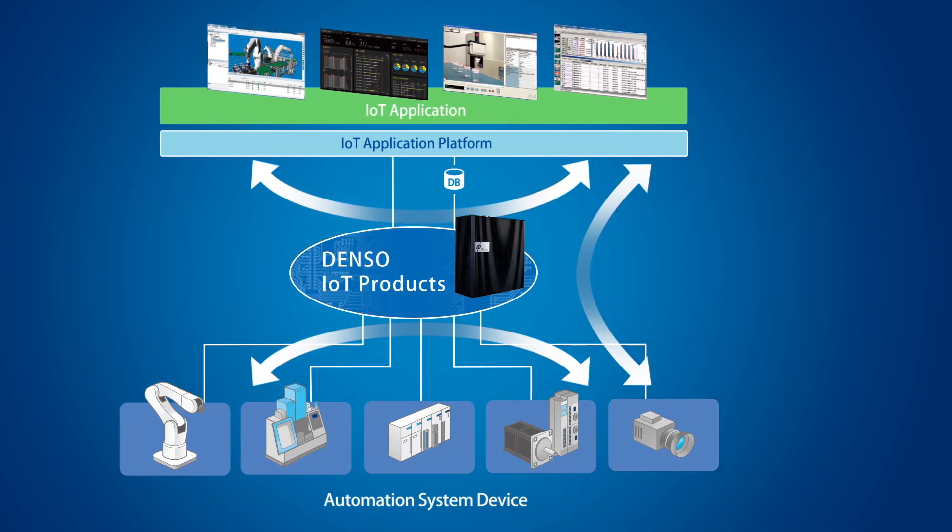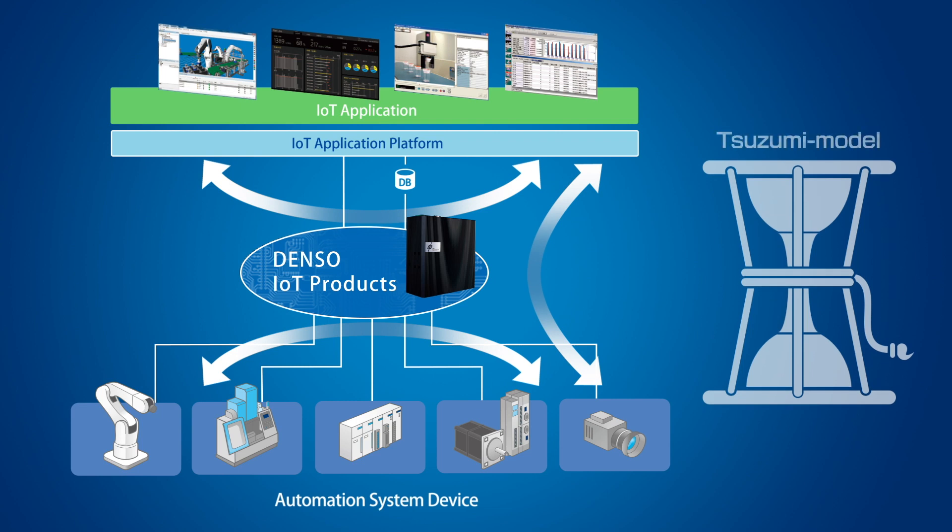We named these three data linkage architectures the Tsutsumi model, as the shape of the model resembles the Japanese traditional Tsutsumi drum. This model realizes a high-level, flexible, yet ubiquitous system structure.